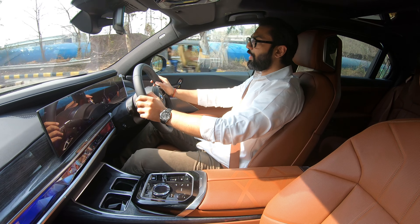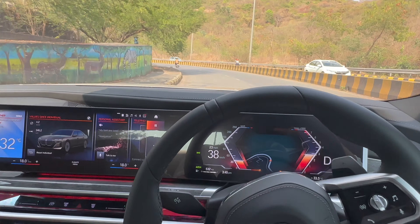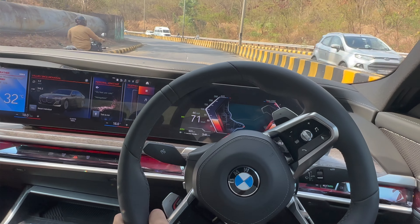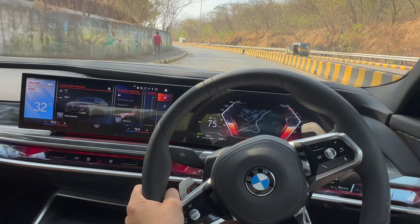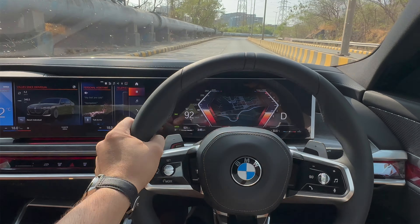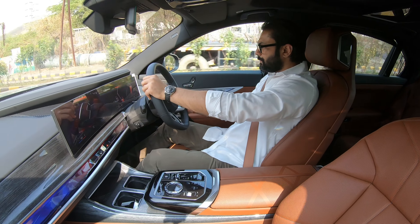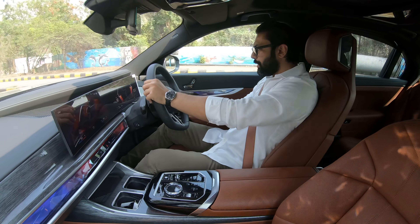The beautiful engine note is certainly reminiscent of the M340i in a good way. Let's talk about the torque numbers — my M340i has 500 Nm. But the torque numbers on this are 520 Nm, so that's a 20 Nm advantage that this B58 tune has.